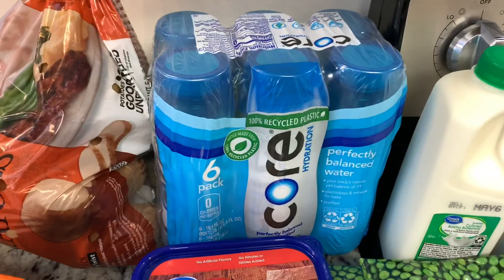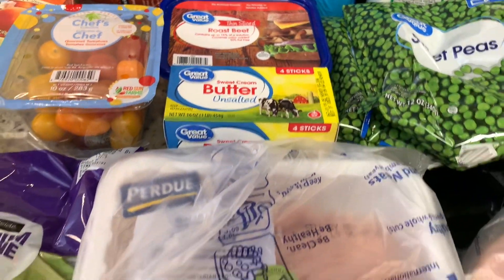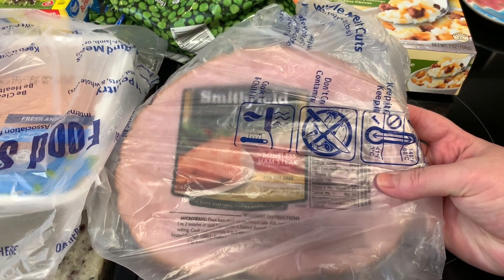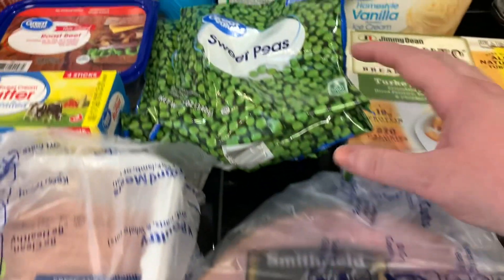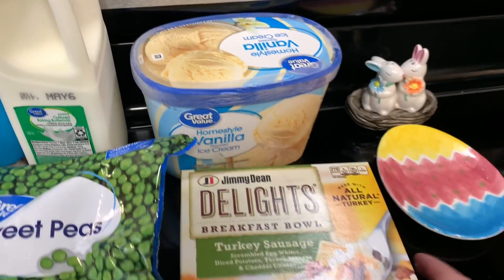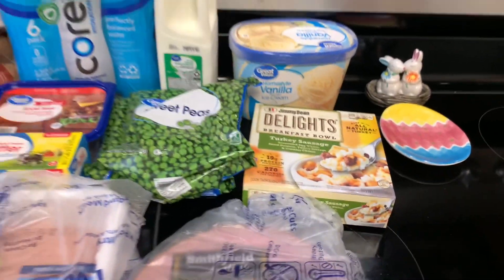I got some russet potatoes, bottled water, and roast beef deli meat. I needed some butter so I went ahead and grabbed that. I got some ground chicken for Happy's food. I got this ham steak — it's cheaper than getting diced or cubed ham; I like to get the ham steak and cut it myself. I got a couple bags of sweet peas, some buttermilk, and vanilla ice cream. I got the Jimmy Dean Delights breakfast bowl for my husband to try, so we'll see how he likes that. And that's everything I got from Walmart.